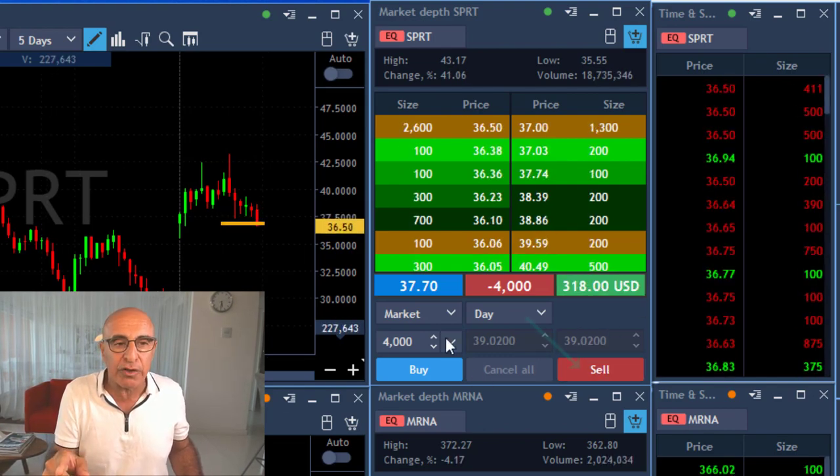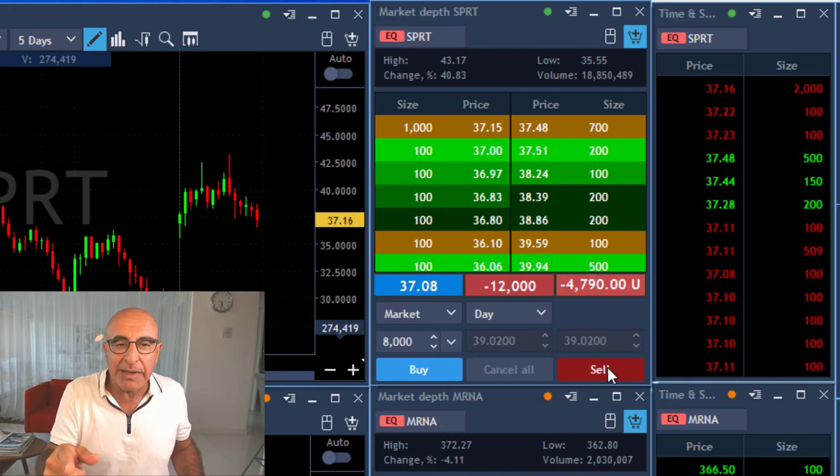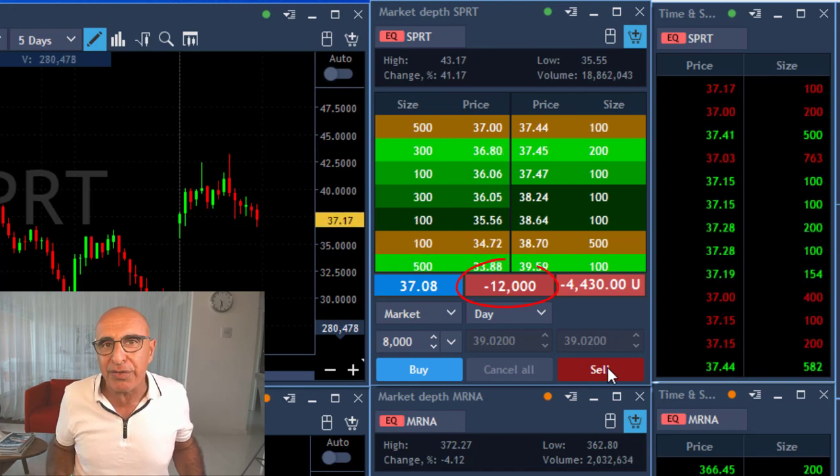I'm about to add another 8,000 shares because now it's proving to me that it wants to come down. Just moved under 37. I'm clicking and I'm short 12,000 shares.